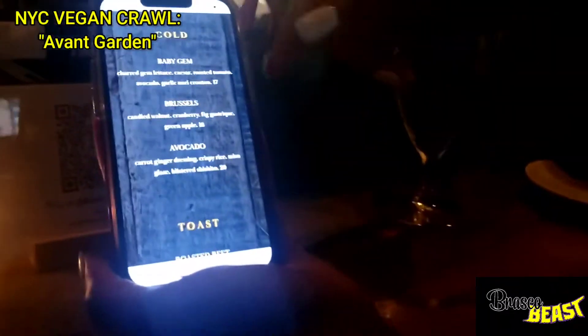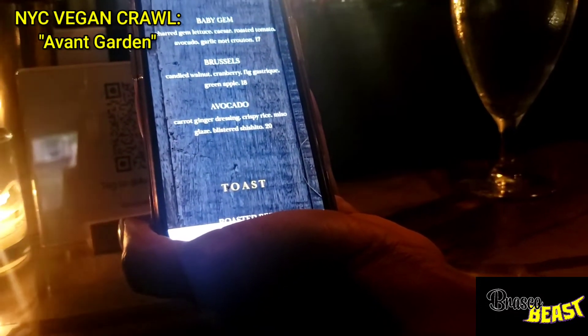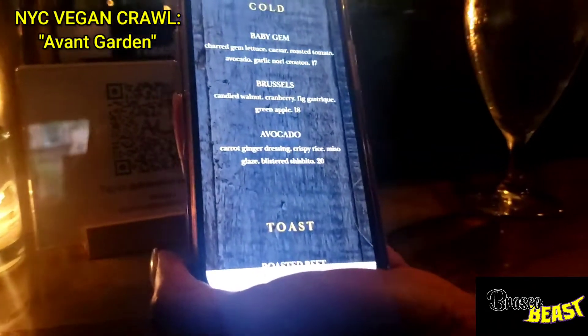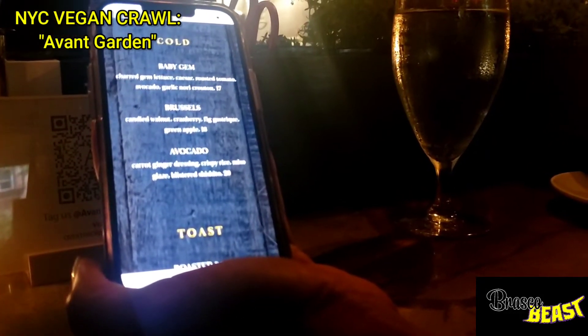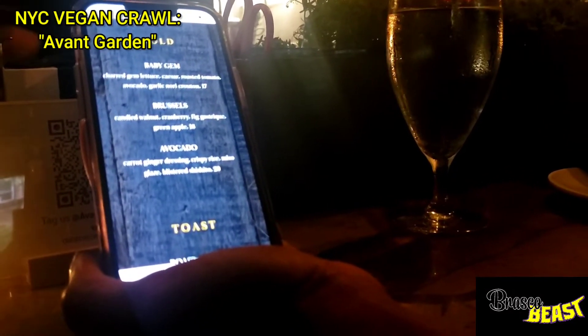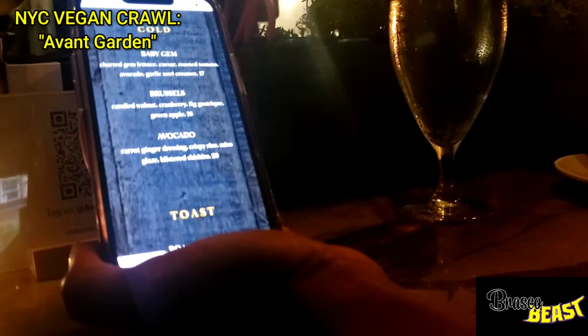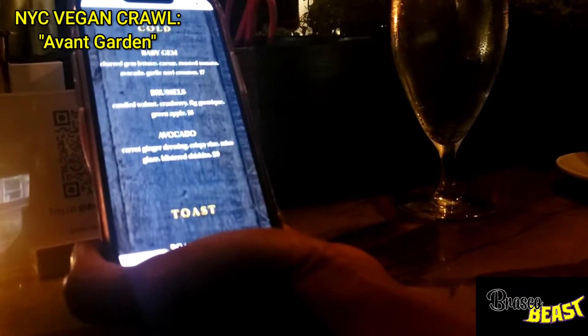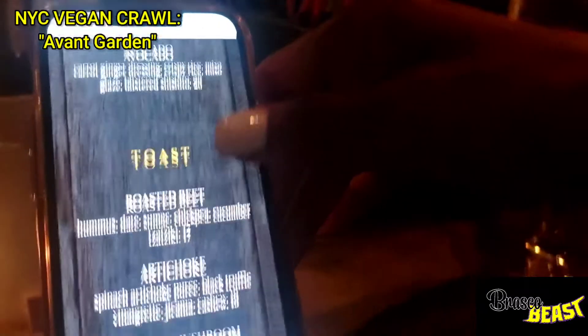So we're selecting something from Nicole. There are three to choose from. You have baby gem — that's charred gem lettuce, Caesar, roasted tomato, avocado, garlic, nori, croutons. Then you have the Brussels with candy walnut, cranberry, fig, gastrique, green apple. And then there's avocado, carrot, ginger dressing, crispy rice, miso glazed blistered shishito. So if you get that, even though we can share, I'll get the baby gem.